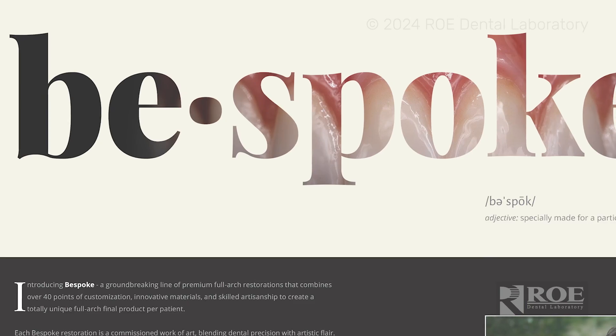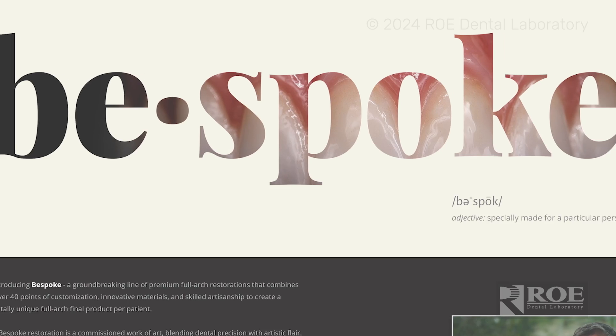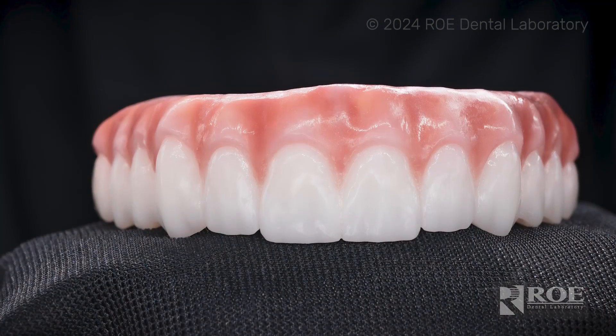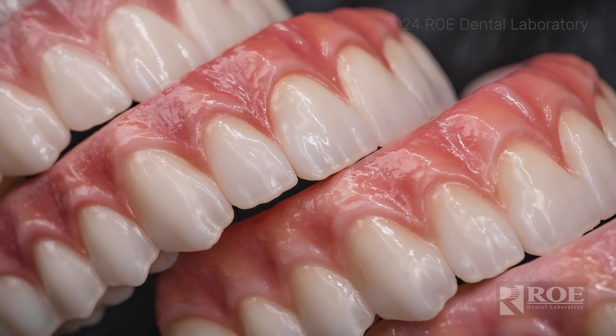Hey, it's Grace with Rho Dental Laboratory and I'm here to share some very exciting news. We are introducing our brand new premium line of product called Bespoke, where full arch meets fine art. The levels of customization and personalization are what makes us bespoke, and this gives so much opportunity to doctors to give their patients the advanced natural-looking smile they are looking for.